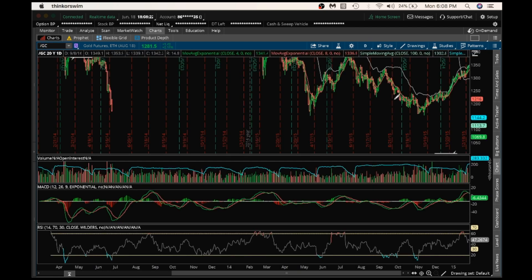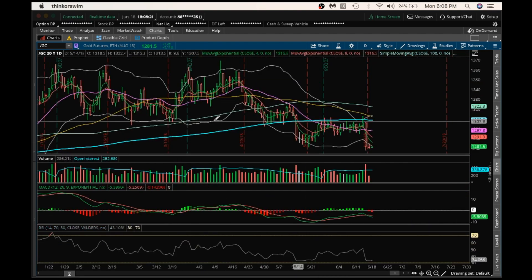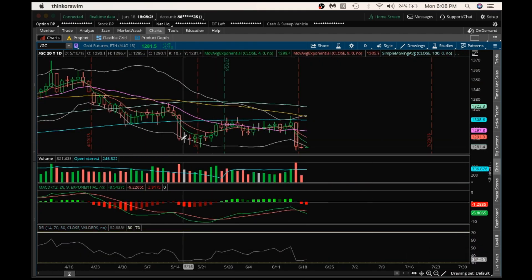Looking at the daily, we had a little bit of a bounce attempt. For days, for weeks basically, we just moved in range and then had a bear break here on solid bear volume.